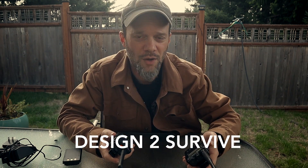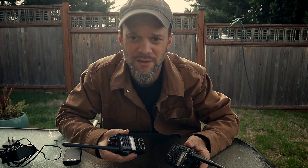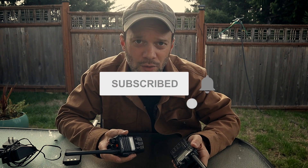Welcome back to the channel guys. We're going to do a radio review today. I'm a ham radio operator, and we've done a few radio videos in the past. You guys have demanded more, so I'm going to answer that call.